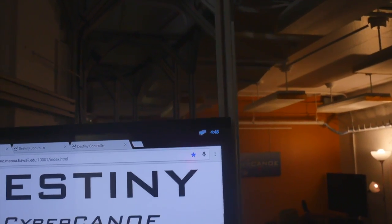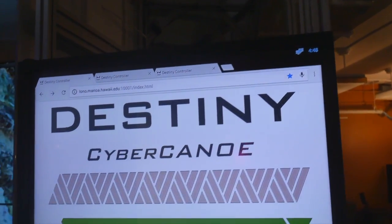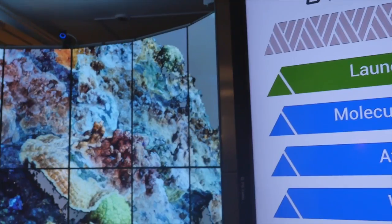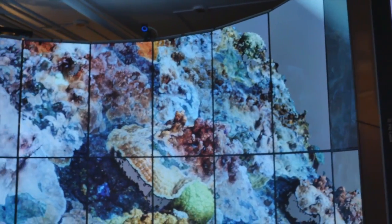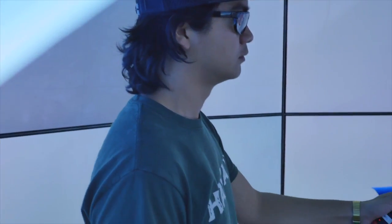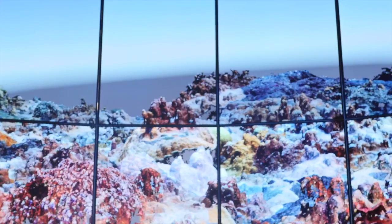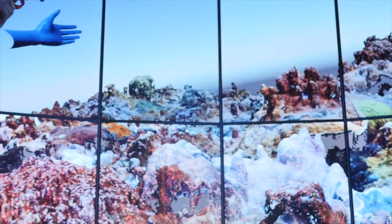The research tool enables visualization of big data in an immersive 3D environment with 256 million pixel resolution, requiring the computing power equivalent to 32 of the latest 4K TV sets. It was funded by the National Science Foundation and the UH Academy for Creative Media System.